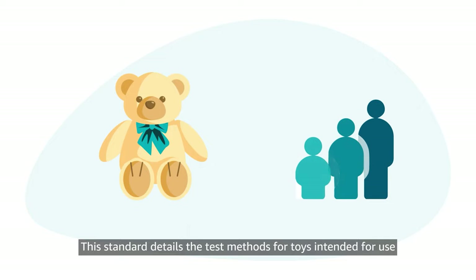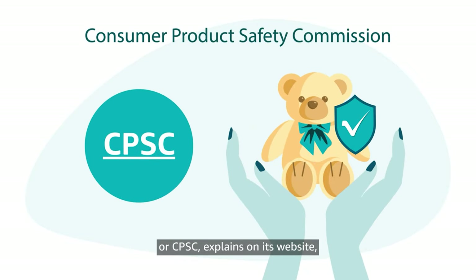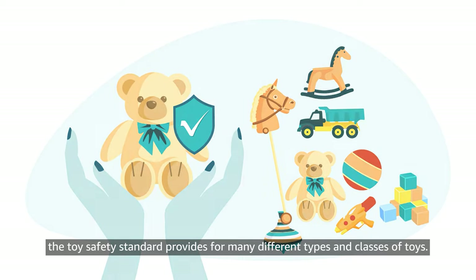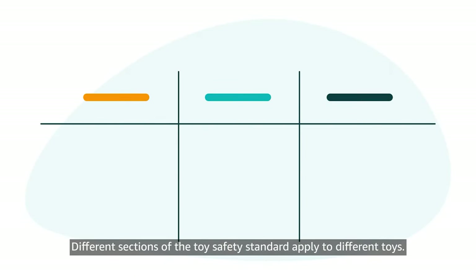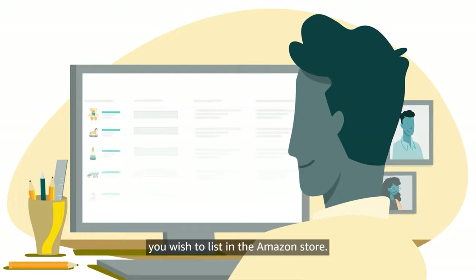This standard details the test methods for toys intended for use by children ages 12 years and under. As the Consumer Product Safety Commission, or CPSC, explains on its website, the Toy Safety Standard provides for many different types and classes of toys. Different sections of the Toy Safety Standard apply to different toys. It's your responsibility to know which section applies to the toys you wish to list in the Amazon store.